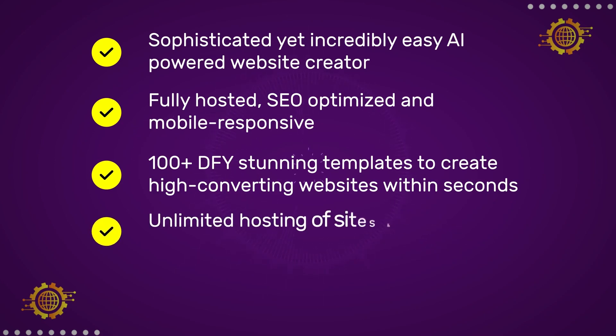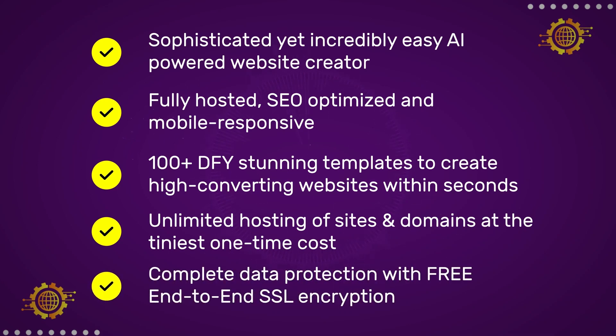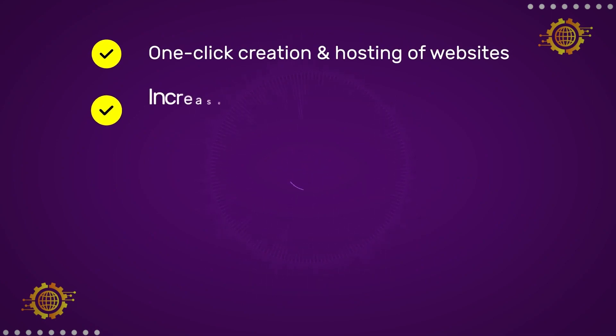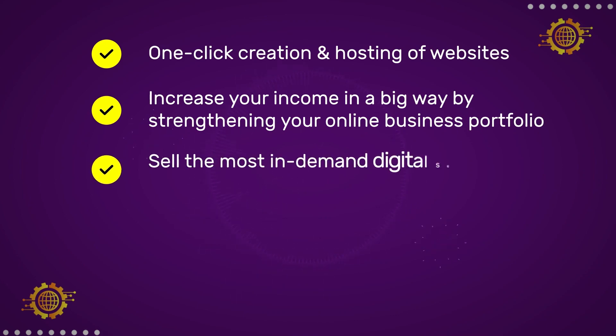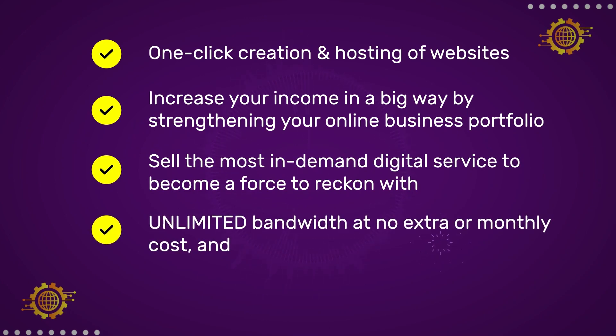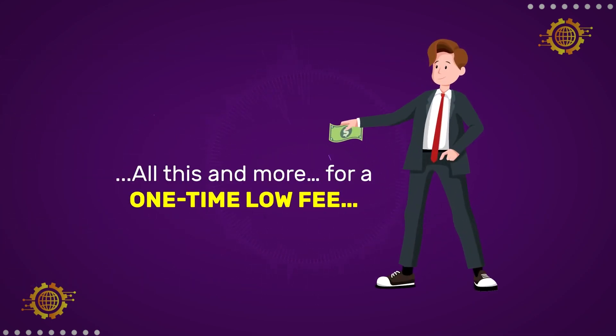100-plus DFY stunning templates to create high-converting websites within seconds. Unlimited hosting of sites and domains at the tiniest one-time cost. Complete data protection with free end-to-end SSL encryption. One-click creation and hosting of websites. Increase your income in a big way by strengthening your online business portfolio. Sell the most in-demand digital service to become a force to be reckoned with. Unlimited bandwidth at no extra or monthly cost and 100% uptime.